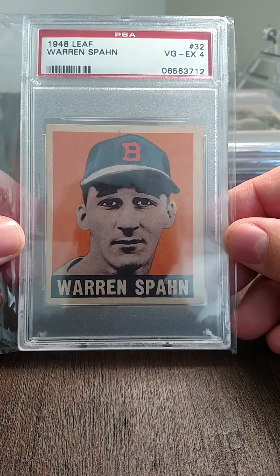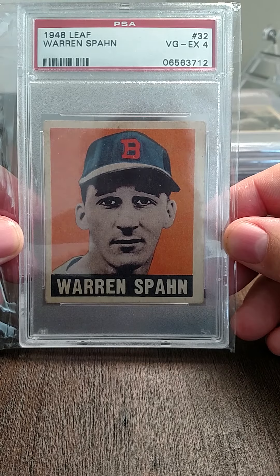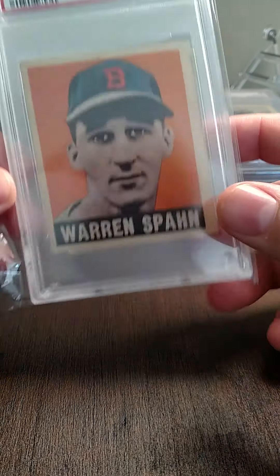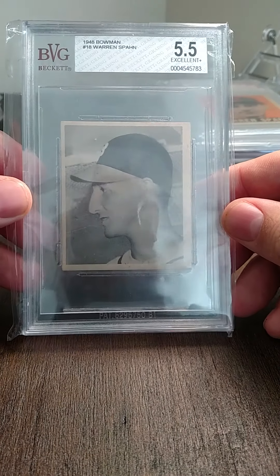A '48 Leaf Warren Spahn rookie card graded a four. Then a Warren Spahn '48 Bowman graded five and a half — another really nice card.